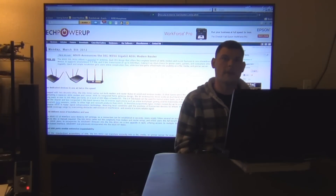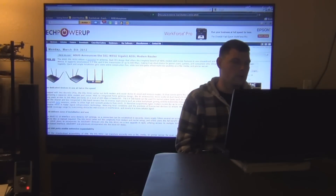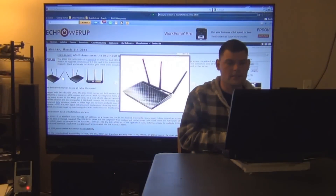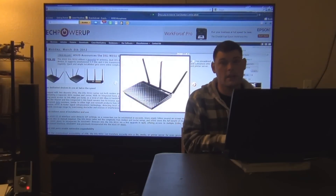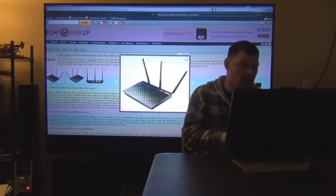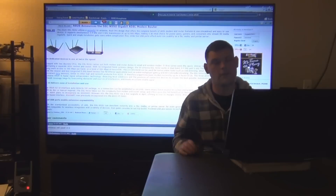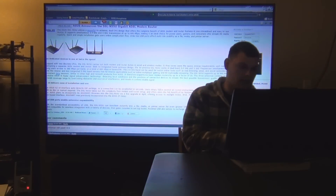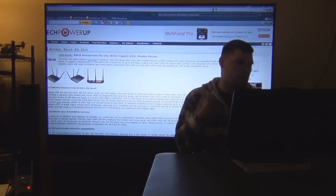Asus announces the DSL-N55U Gigabit ADSL modem router. I'm covering this because I have an Asus router myself — I have the Asus RT-AC N56U. Asus has been coming out with really good routers. I just wish they would support DD-WRT like they said they were going to. If you guys need a new modem slash router, check out Asus.